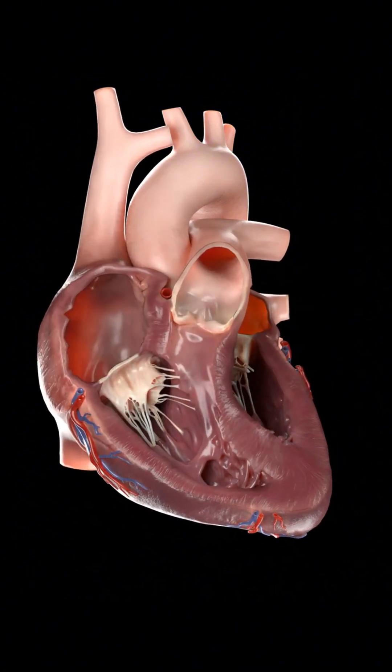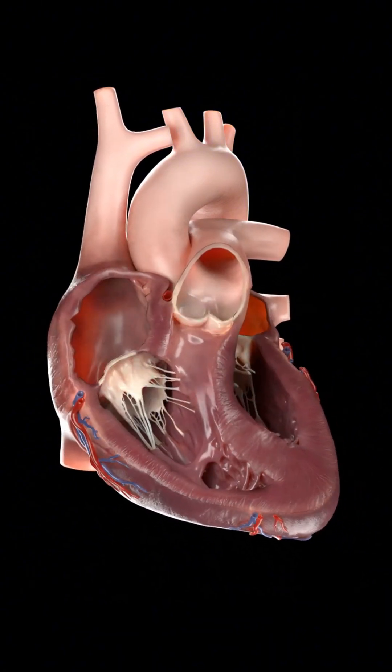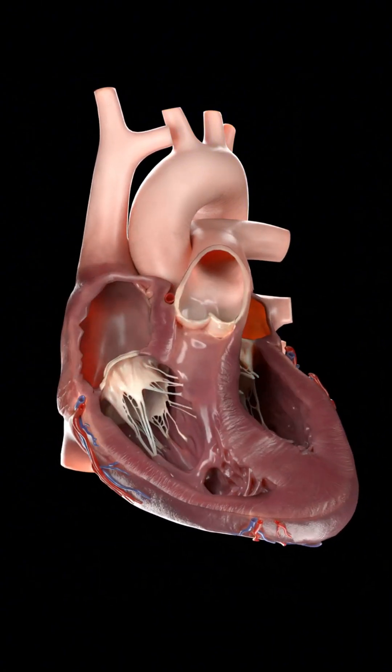Your heart beats a hundred thousand times a day, working hard so you don't have to. That's your heart in 60 seconds. Follow for more.